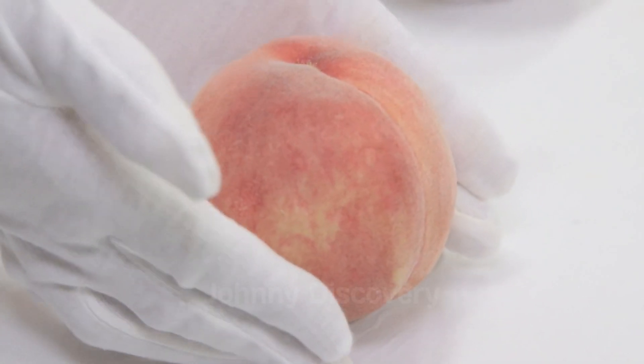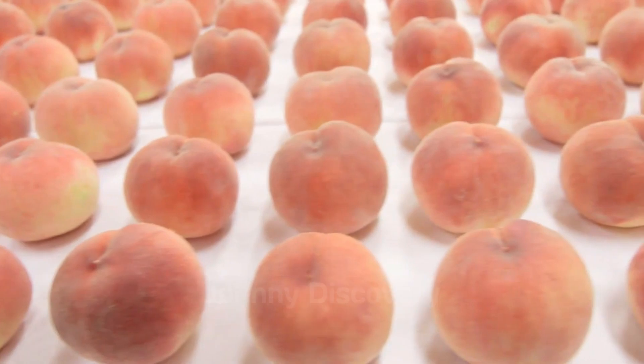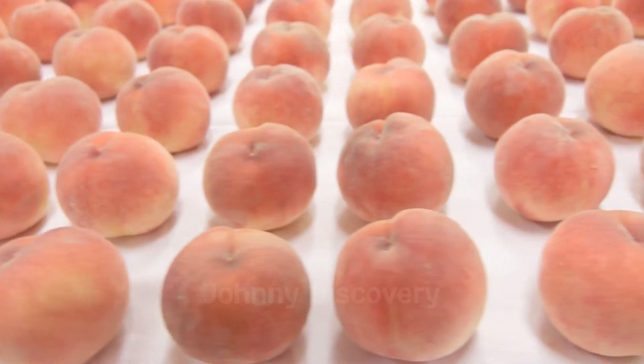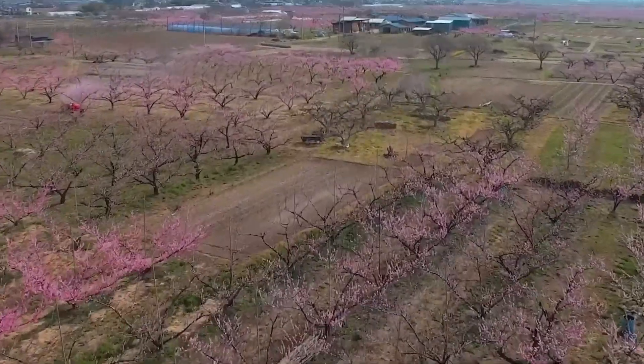Hello my friends, today we're embarking on an exciting journey to several peach farms across the United States. We're going to dive deep into the remarkable journey of cultivating and harvesting billions of peaches each year.